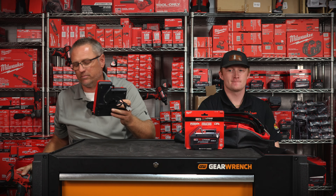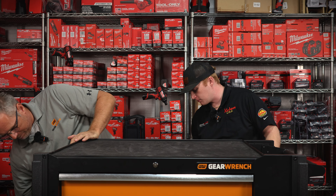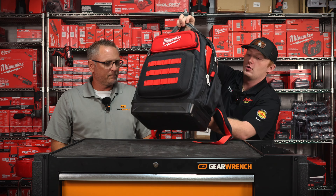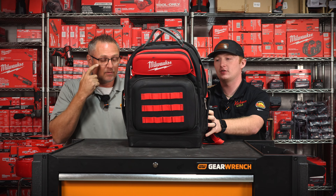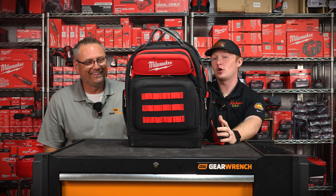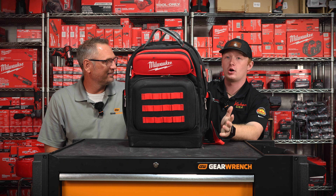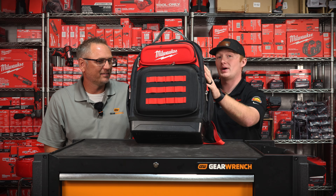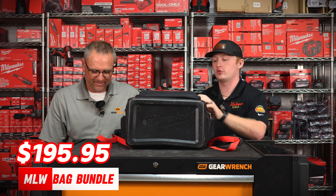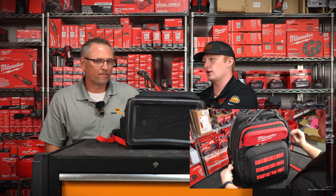The next item is a custom bundle deal we put together here at Texas Choice. A lot of you are going to ask why you need a Milwaukee backpack — but this is a great thing to keep in your truck to always have the right tools. The bag itself with the original bundle is going to be $195, and in this you're going to get some tools too.